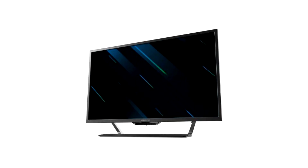Acer unveiled their upcoming Predator CG437KP monitor, a 43-inch VA panel that blurs the line between a television and a PC monitor. It features 4K resolution, 90% DCI-P3 color coverage, and low delta E less than 1 color accuracy.